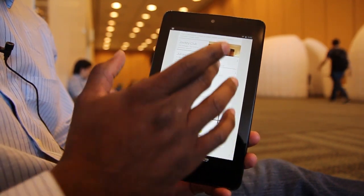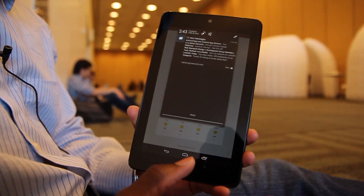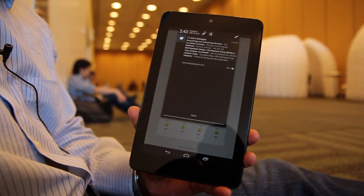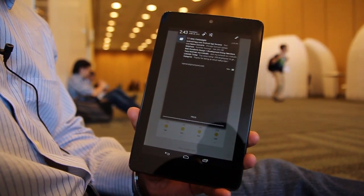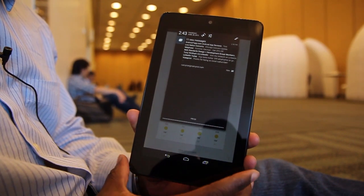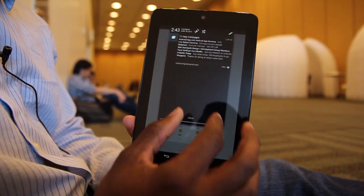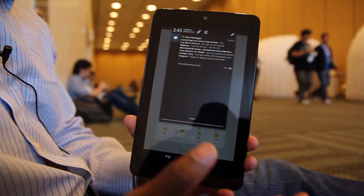Moving along, the Android notification system has been expanded upon. Now with email, you can see several lines just at a glance without even going into the email. In the presentation, we saw an app like Pulse News Reader, which will allow you to do a two-finger gesture and expand the news.